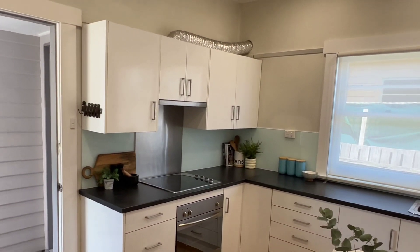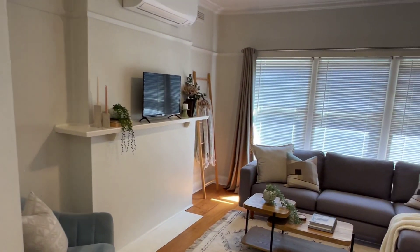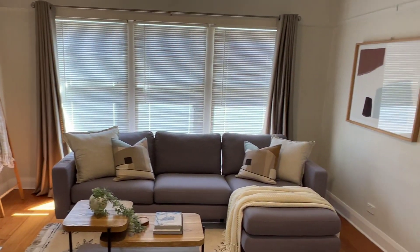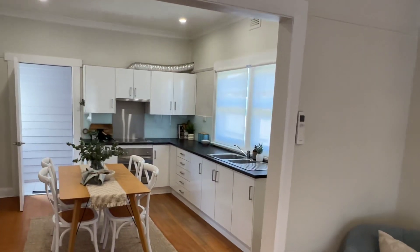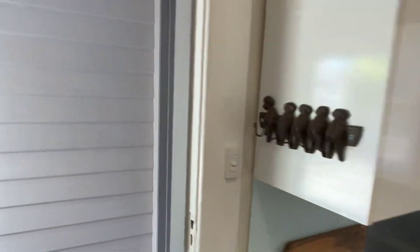Nice kitchen space that opens into the living area. Relatively new. Reverse cycle. Just good flow, just nice and open. Great first home, investment property, or downsizer because it's flat.